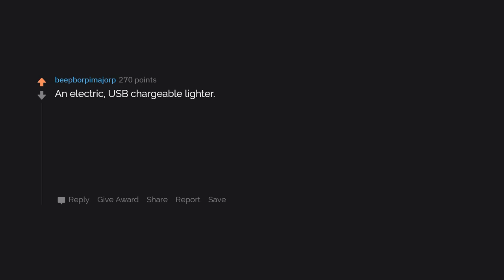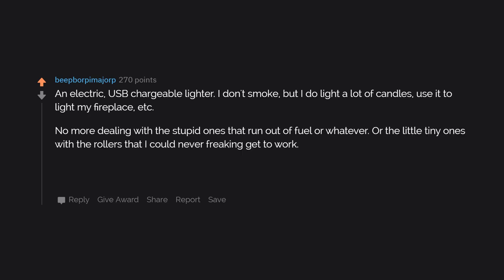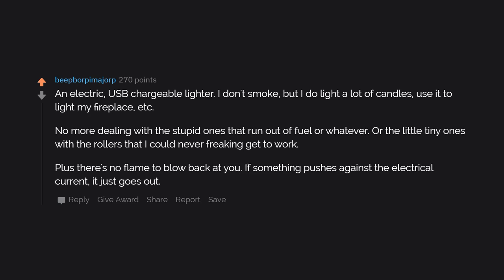An electric, USB-chargeable lighter. I don't smoke, but I do light a lot of candles and use it to light my fireplace. No more dealing with the ones that run out of fuel, or the little tiny ones with the rollers that never work. Plus there's no flame to blow back at you — if something pushes against the electrical current, it just goes out.